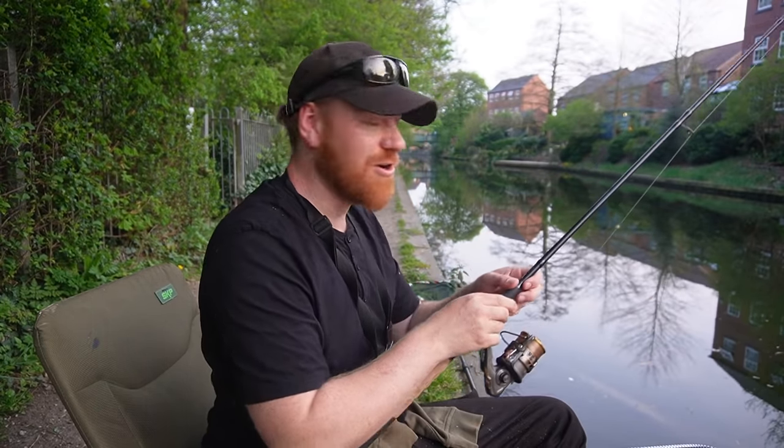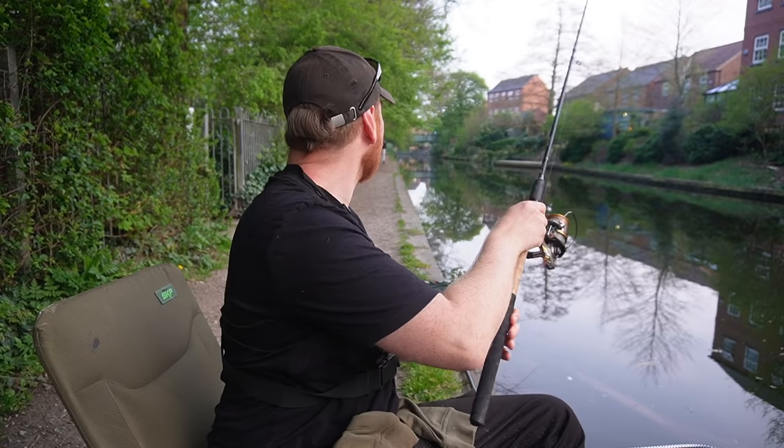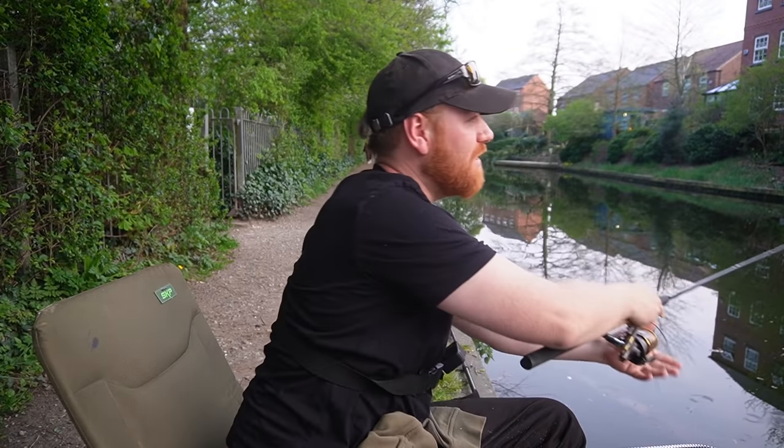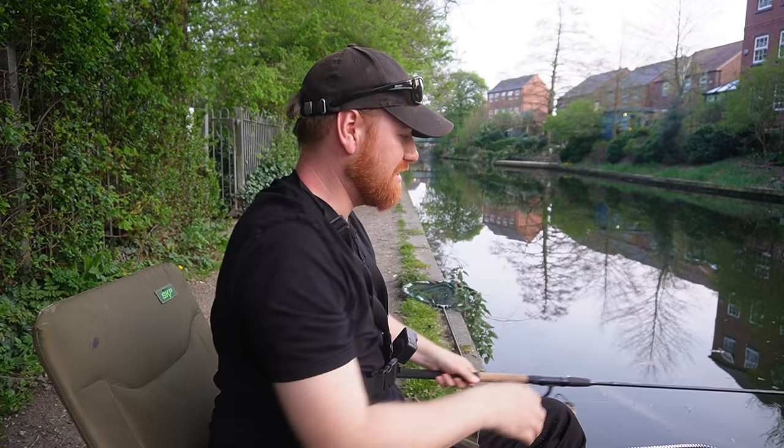Having it four or five inches over depth means the flow can pull it a little bit, it tightens up, and there's still plenty of tension when the fish picks up the bait and pulls the float under. I've already had some action today so I know the rig is working — it's one I've used many times before.